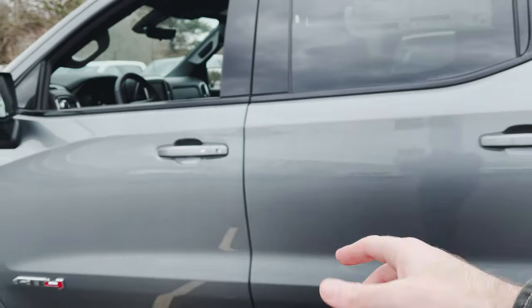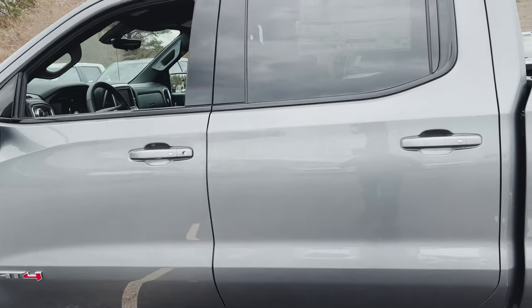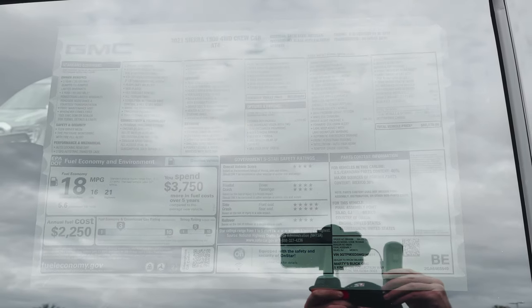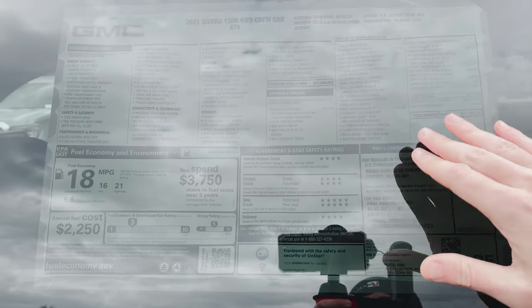We do have keyless entry, so as long as the key fob is in your hand, you can just press that button right there on the door handle and that's going to let you into the truck. If we come take a look at our window sticker — I am recording this in 4K, so if you want to pause it and try to look at everything, you should be able to do so — but I will go over the quick features here.